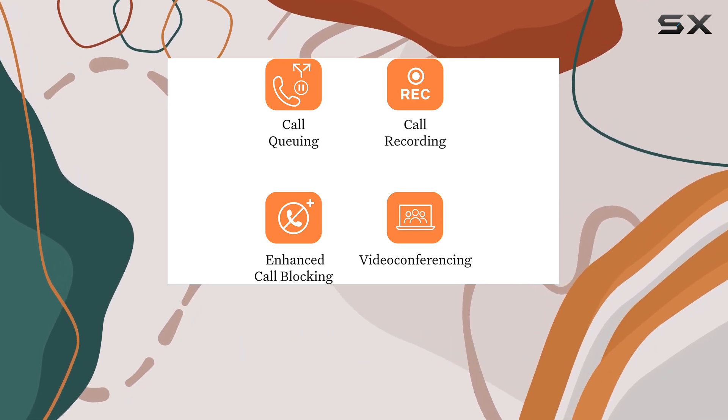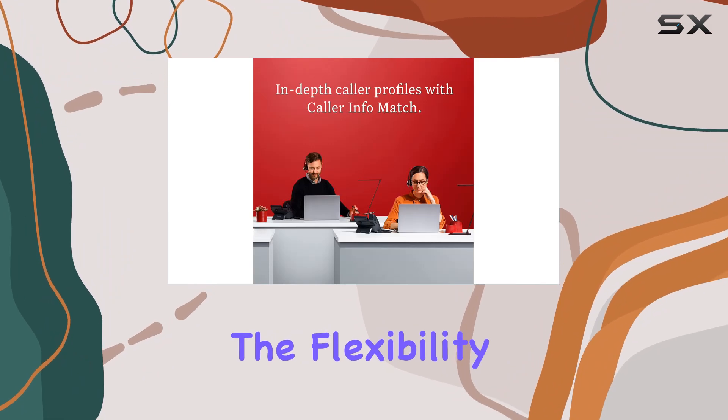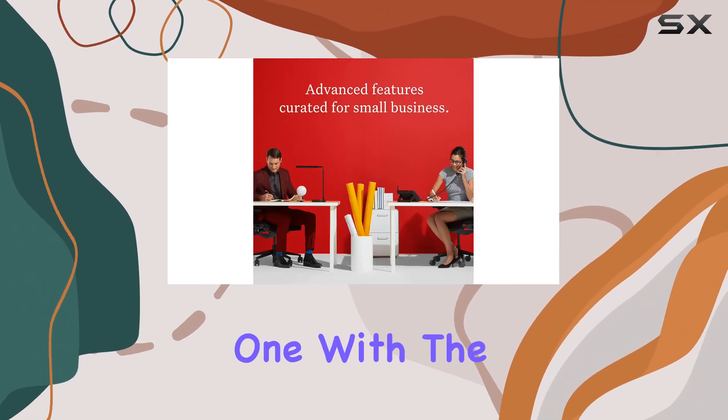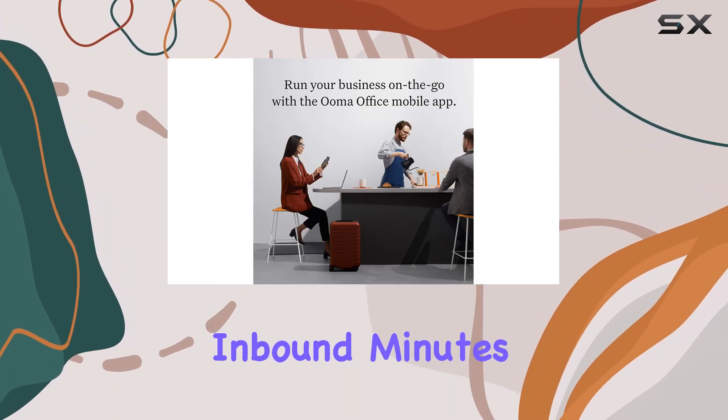The OMA Office 2615W allows for remote work through its desktop and mobile apps, enabling users to make and receive calls from their business number anywhere. It also offers the flexibility to choose a new business number or retain an existing one, with the added benefit of a free toll-free number that includes 500 inbound minutes each month.